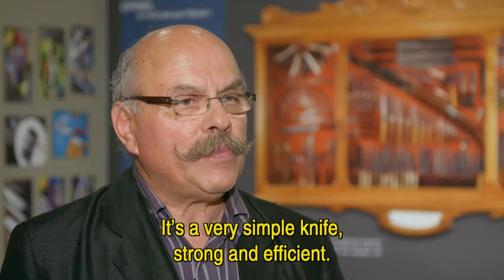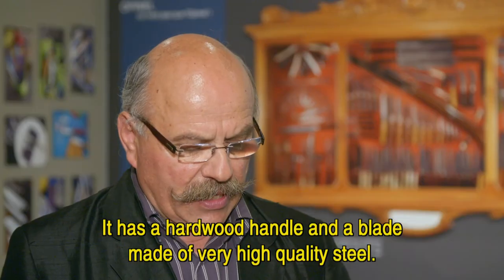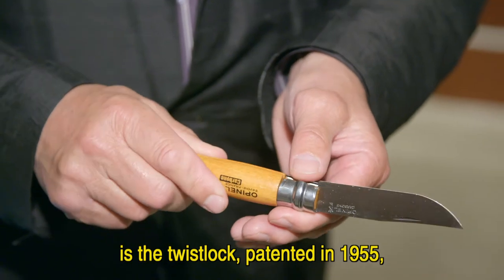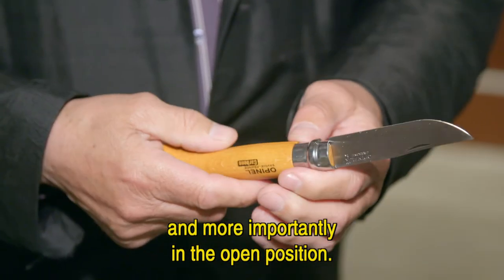C'est un couteau tout simple puisqu'il est robuste, efficace, avec un manche en bois dur et une lame en acier de très haute qualité. Et la particularité, depuis 1955, on a inventé la virole tournante qui sert de sécurité pour bloquer la lame en position fermée mais surtout en position ouverte.